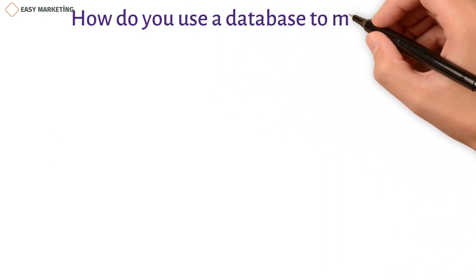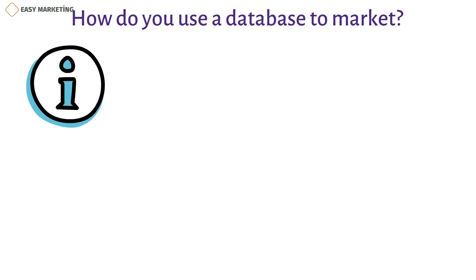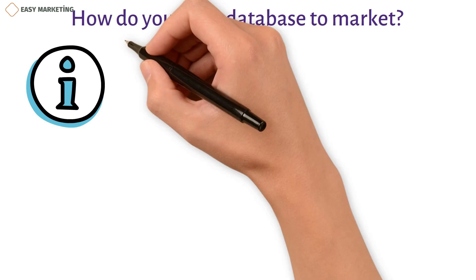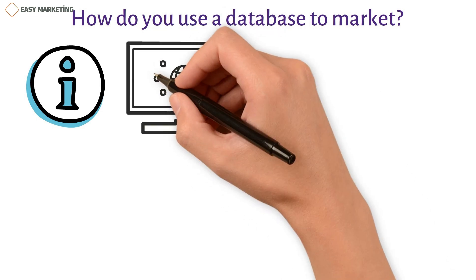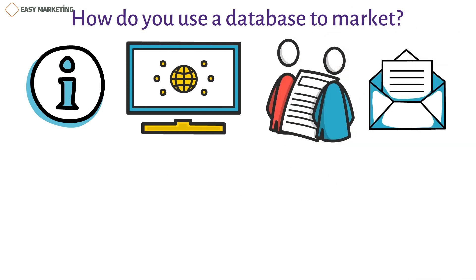Getting information about customers is the first step of database marketing. There are a lot of ways to find out information. These include the history of a website, purchases, responses to campaigns, customer surveys, letters, and so on. A complete database has information from a lot of different places.